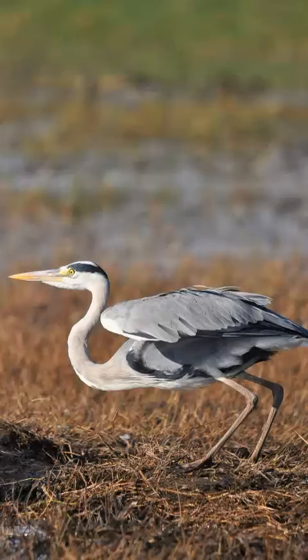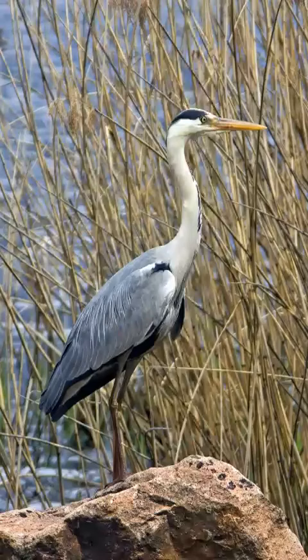Top questions answered about the grey heron. They are long-legged wading birds, commonly found in Asia, Europe and some parts of Africa.